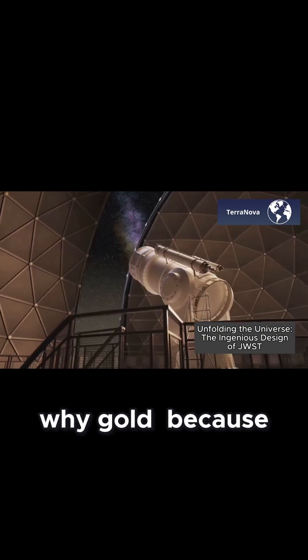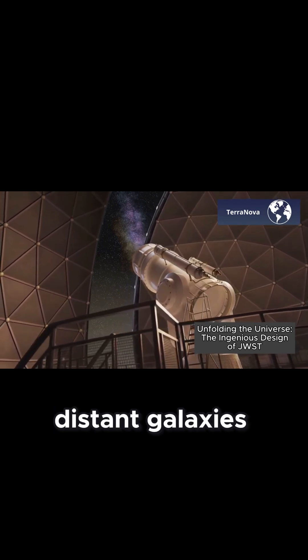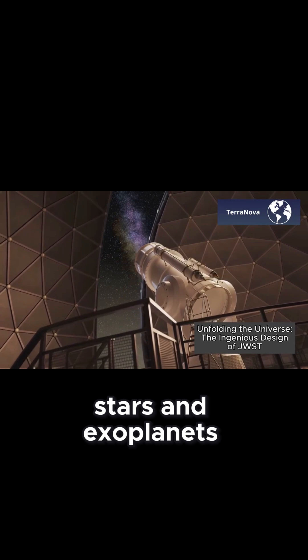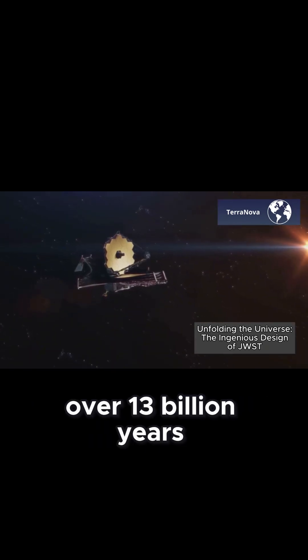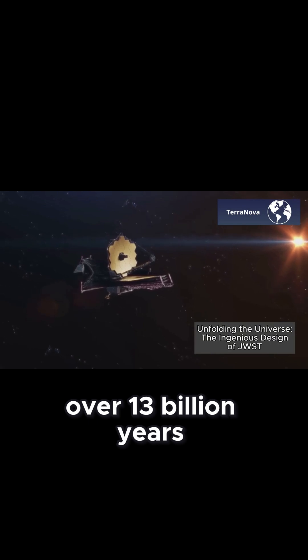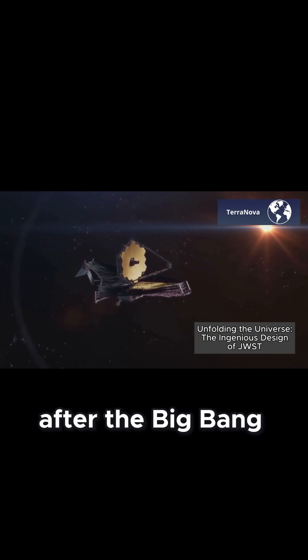Why gold? Because it's perfect for reflecting infrared light, which JWST uses to study distant galaxies, stars, and exoplanets. This design allows the telescope to collect light that has traveled over 13 billion years, revealing galaxies that formed just a few hundred million years after the Big Bang.